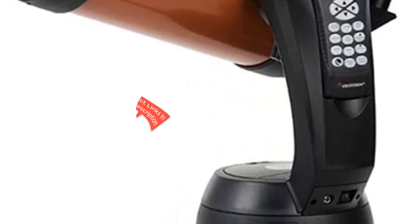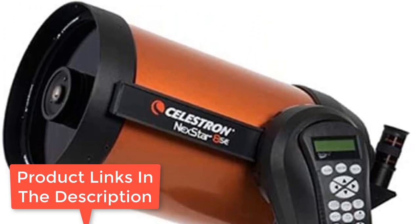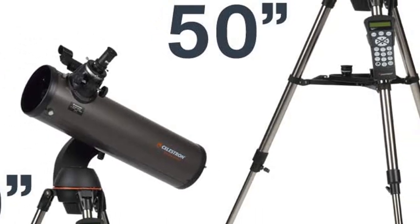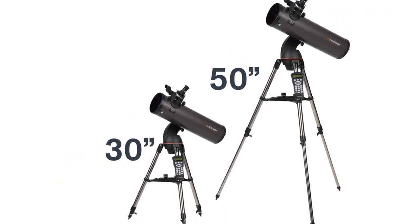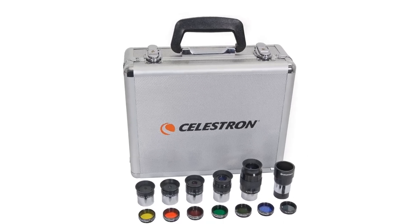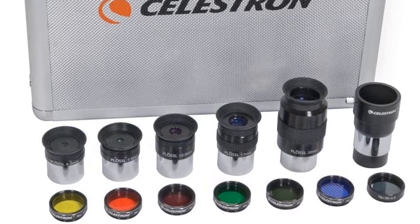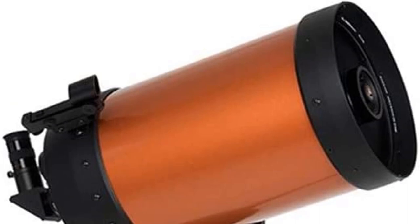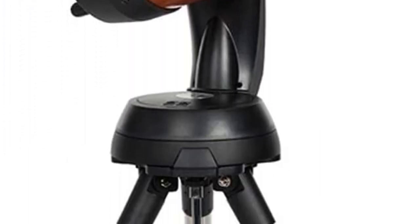The Celestron Nexstar 8 is a top-notch computerized telescope with a posh and luxurious design. With the impressive scope of this telescope, you will be able to see any celestial body clearly. The scope can be used by amateurs and professionals alike. Stargazing enthusiasts are definitely going to be impressed by the classic orange Celestron optical tube. One notable feature about the Celestron Nexstar 8 is its 8-inch Schmidt-Cassegrain telescope that comes with a 40,000-plus database of celestial objects. With this telescope, you will be able to see stars millions of miles away at the touch of a button.